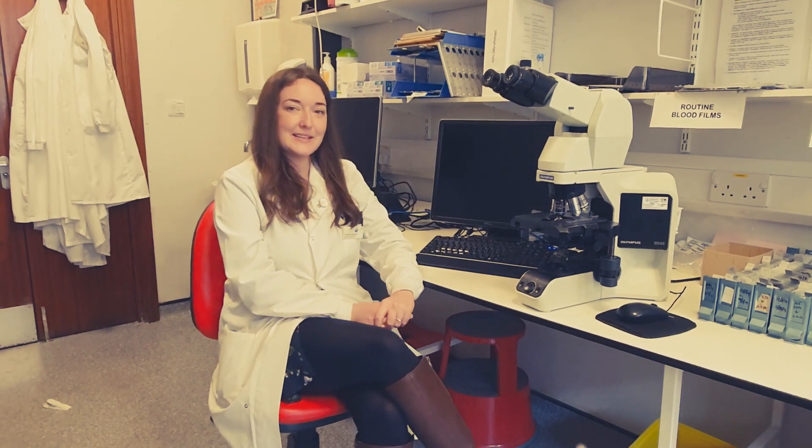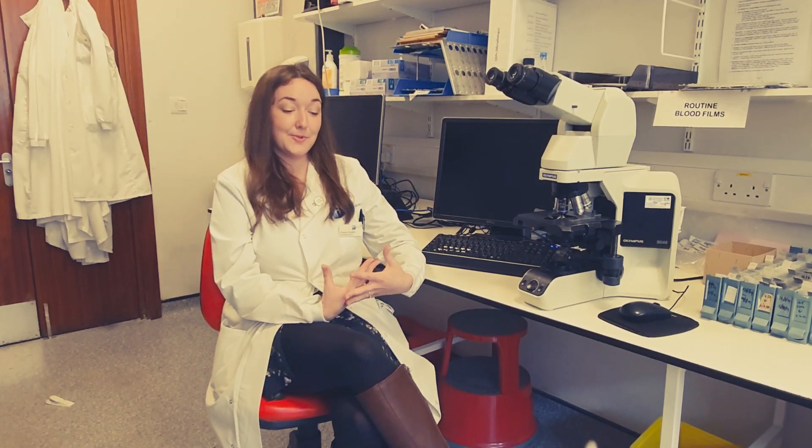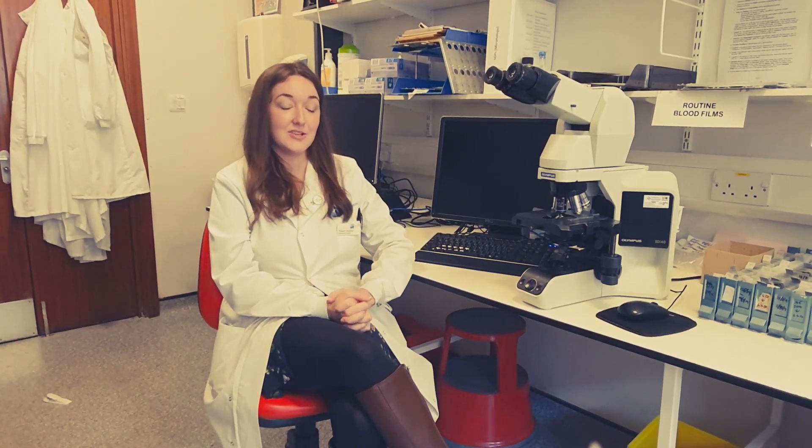Another highlight for me is that we work in a close-knit team in the pathology lab. This means that we have a good working relationship with each other, but it also means that in times of high stress and workload that we do sometimes experience, we've got each other's backs.